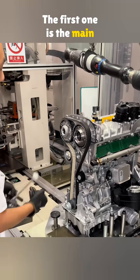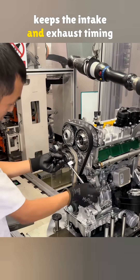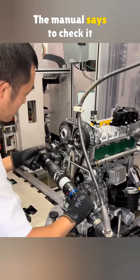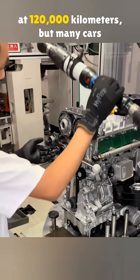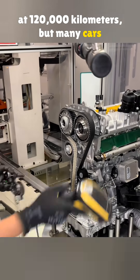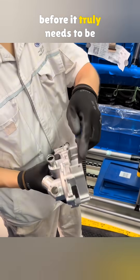The first one is the main timing belt. It connects to the crankshaft and keeps the intake and exhaust timing right on point. The manual says to check it at 90,000 kilometers and replace it at 120,000 kilometers, but many cars make it to around 180,000 kilometers before it truly needs to be swapped.